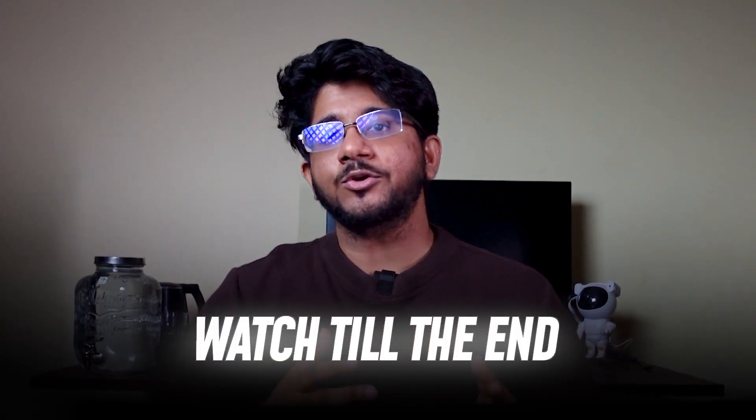Stick with me till the end and I'll give you a complete roadmap as well as resources on how to study them. Hi everyone, my name is Vivek and in this video I'll walk you through a complete roadmap for core CS subjects. I have personally gone through multiple different tech interviews and I've been on the other side taking interviews, guided a lot of students, and seen first-hand what actually matters.